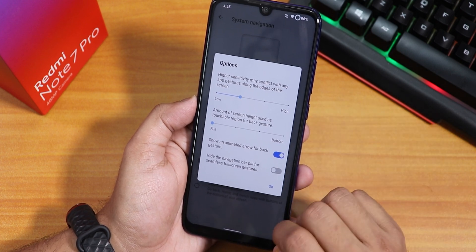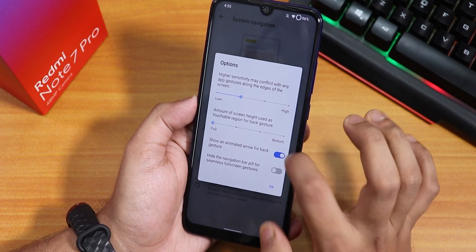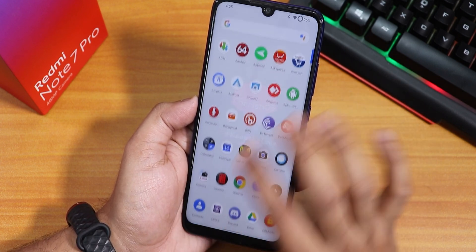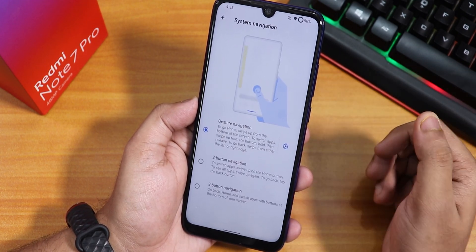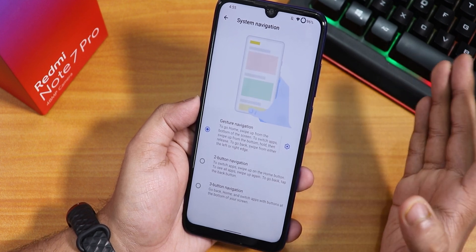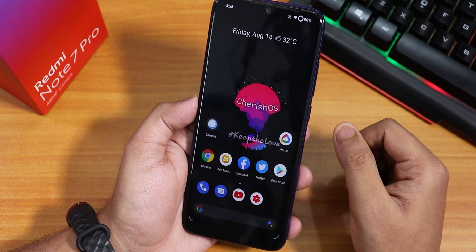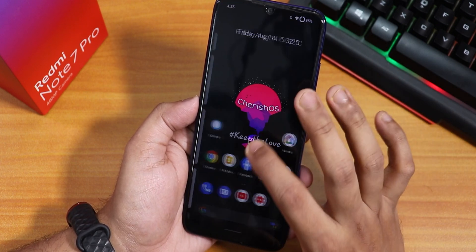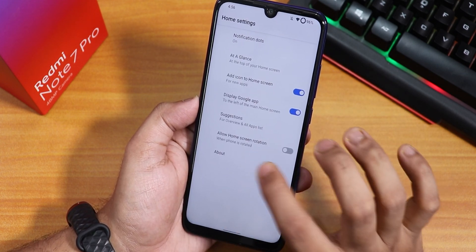Inside system navigation we have Android 10 gestures — you can go home and go back with swipes. There is no option to change the size of the gesture pill bar. Two-button and three-button navigations are also available if you prefer the old-school style.